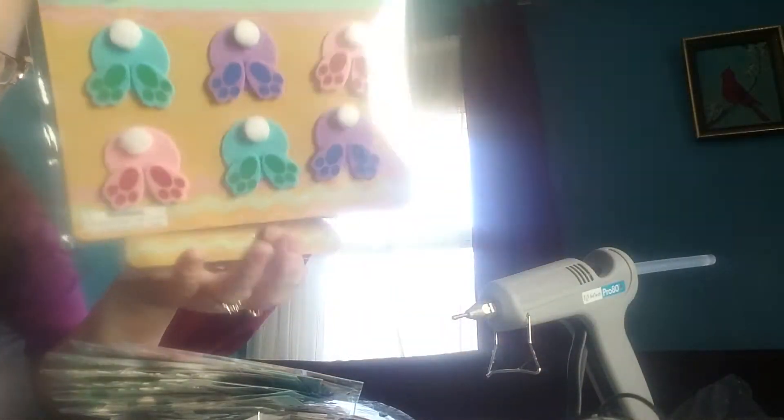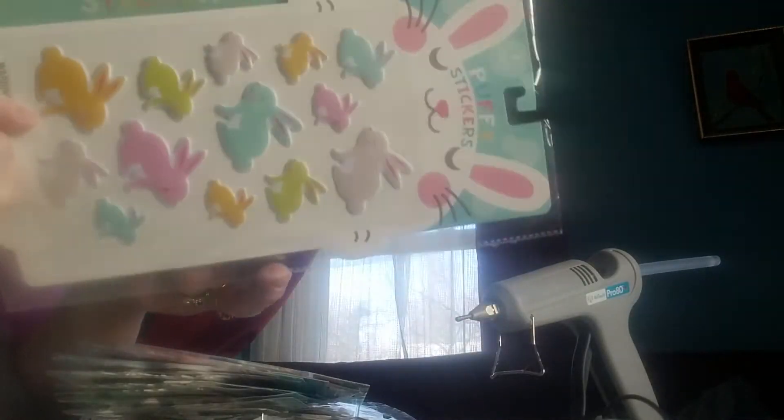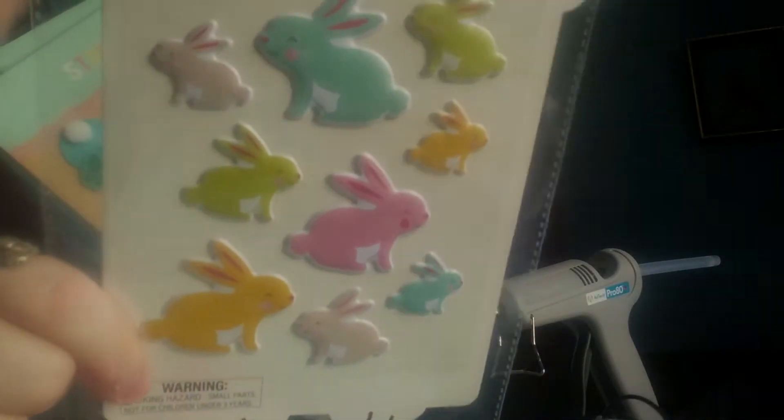Aren't those adorable? The only other one I picked up was this one — puffy bunnies, but they're really cute. They did not have a lot of Easter stuff out, which I was surprised by, since Easter is early this year — it's April 1st. I thought they would for sure have a bunch out, but they didn't.